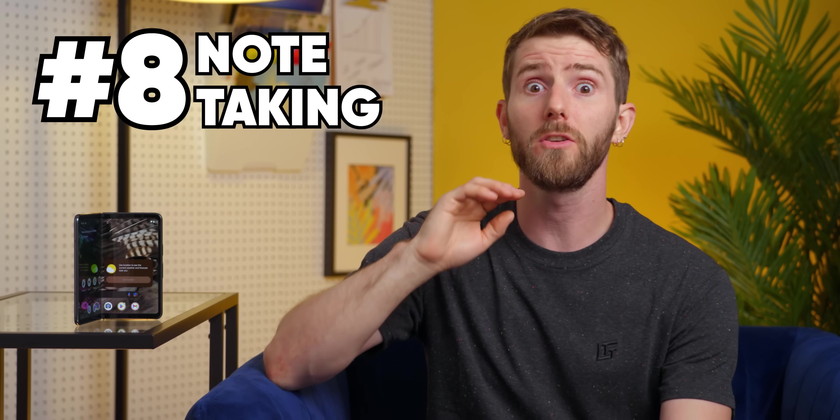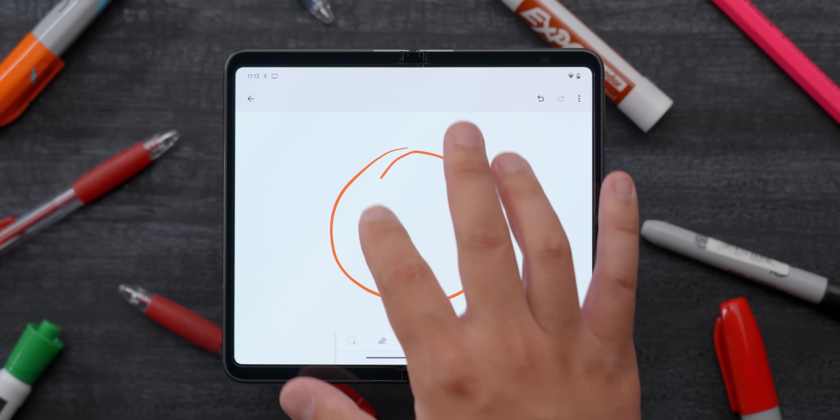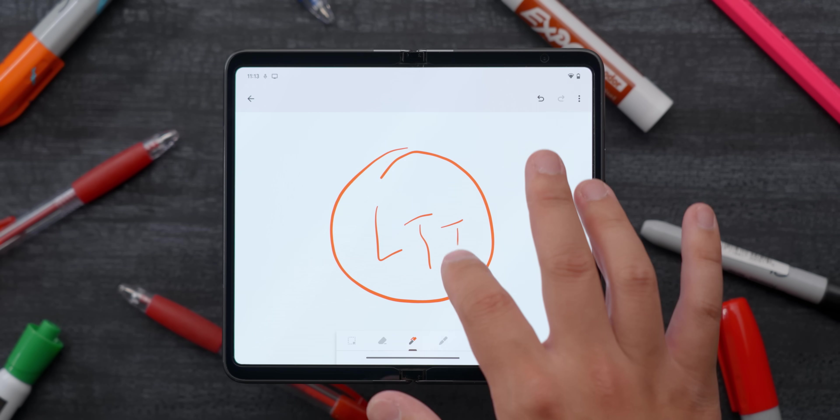While foldables are notorious for not being perfectly flat, number eight is still valid: there is plenty of space to draw or take notes on them. Being in your pocket means that you are much more likely to have one on hand compared to your full setup if the urge to doodle strikes you. And it's that versatility that I love so much about these things.